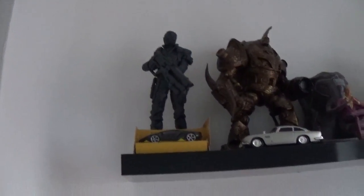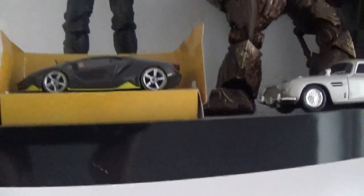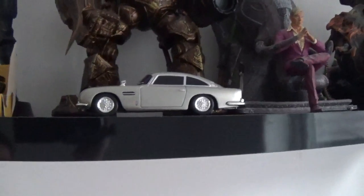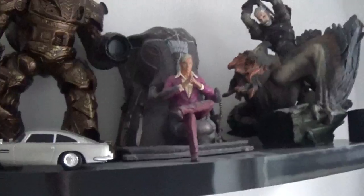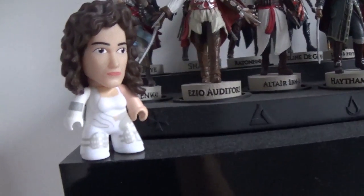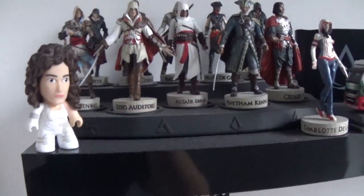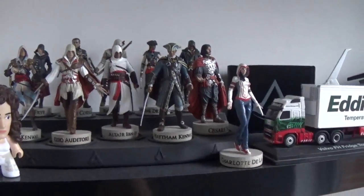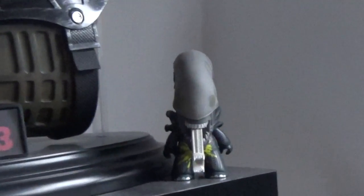Up here we've got Soldier 76 from Overwatch, the Lamborghini from Forza Horizon 3, an Aston Martin DB5 from James Bond, the guy from Elder Scrolls Morrowind, Pagan Min from Far Cry 4, Geralt from Witcher 3, some Assassin's Creed stuff, and a few figurines from the ZBox — which is like Loot Crate but by Zavvi — including some Assassin's Creed figurines, an Eddie Stobart lorry, an Assassin's Creed wallet, and Just Cause 3.